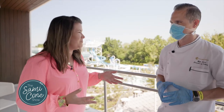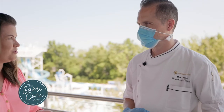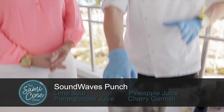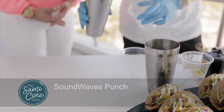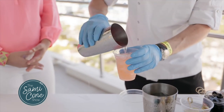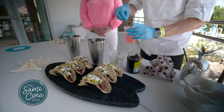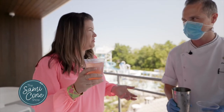Mocktails have become a huge trend, and as someone that doesn't drink I really appreciate how Soundways has reimagined their unique handcrafted beverages without alcohol. Chef Mike has two to show us today. We've got our Soundwaves Punch — it's got pineapple juice, pomegranate juice, a little bit of lime sour, garnished with maraschino cherries. It's got a vibrant color and it's really refreshing — great for kids, great for adults. It's one of our most popular drinks.